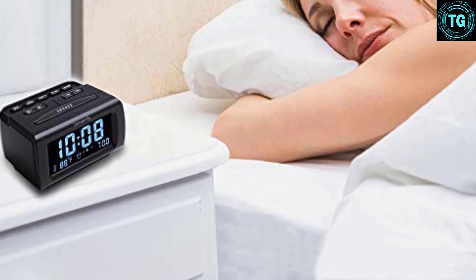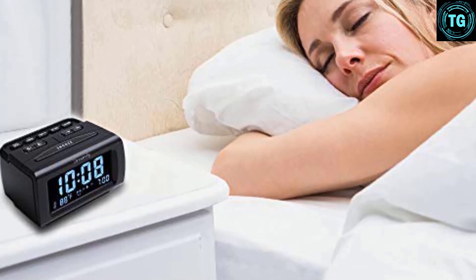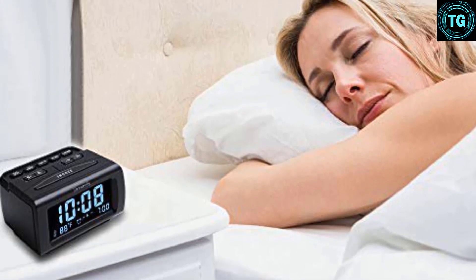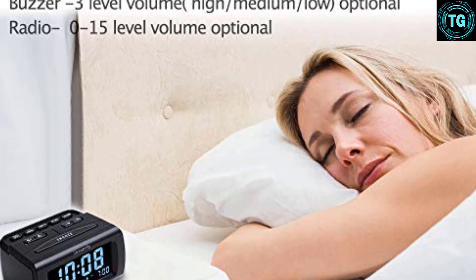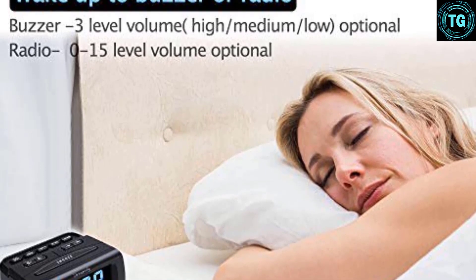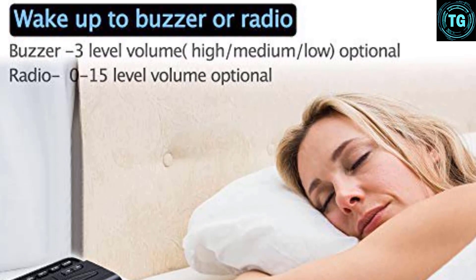Unlike all the other models tested, the Dream Sky does not allow you to save any radio presets, and you must ensure that you have it set to the right station you want to wake up to before you go to sleep. The Dream Sky also has a USB port for charging your phone, which makes it a great budget pick for those who want a few useful extra features.